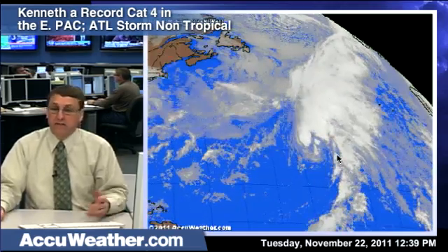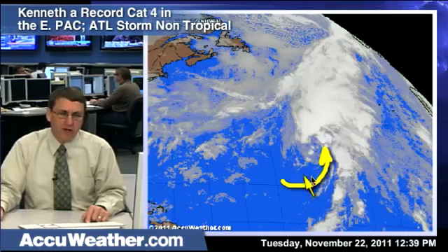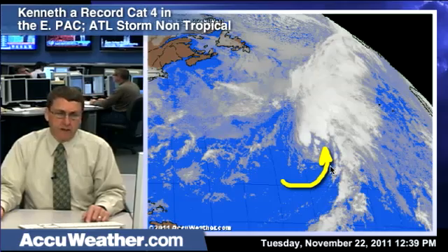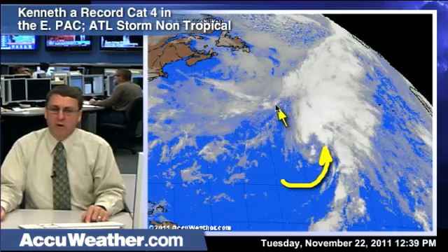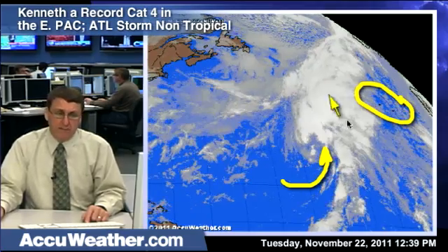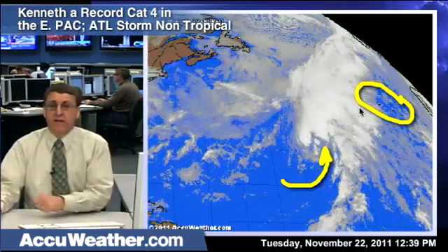As for our Atlantic system, this looks like a classic winter-type storm system. Dry air is wrapping around into the system with no coherent circular area of thunderstorms around the center, so we don't believe this will become a tropical system. It is certainly producing gale force winds out over the open waters of the Atlantic, so ships at sea have to worry about this. The Azores are the only land that might see some gusty winds and heavier rain, but by far this is no threat to any major land mass whatsoever. That's it from the tropics — I'm AccuWeather.com meteorologist Dan Kotlosky.